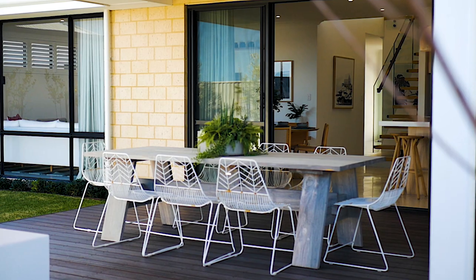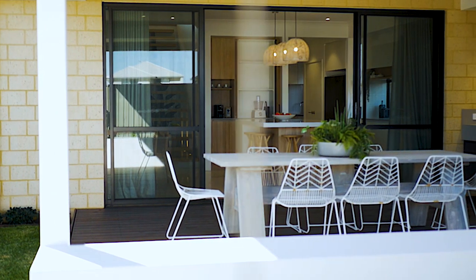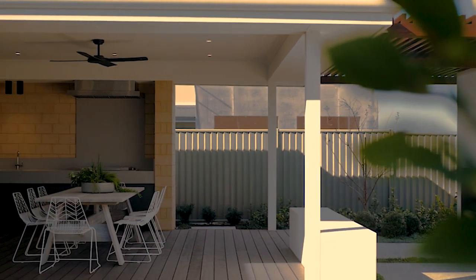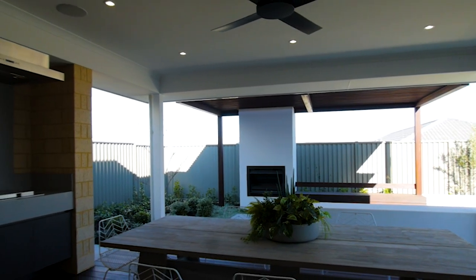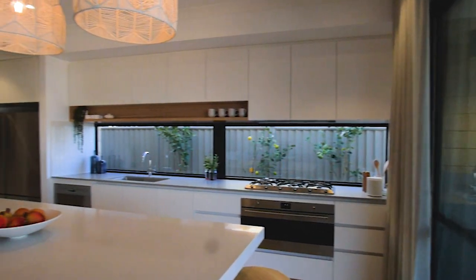Outside in the al fresco, we wanted the external barbecue area or kitchen to be an extension of the internal area, and just flow all the way through from outside to in. This again leads in further to the laundry area, where there's an enormous amount of cabinetry, and I think it looks really great in the overall finish.